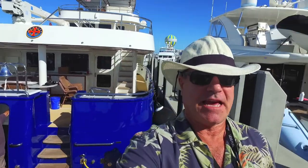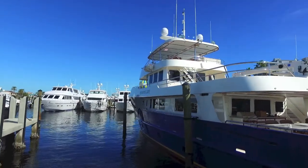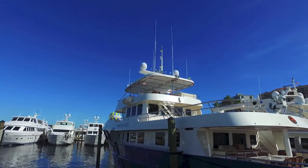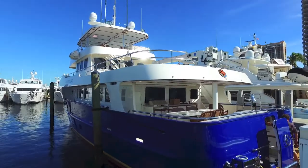Heaven's Gate just pulled in — look at that, they're just tying it up. The Allseas 92 is constructed of steel and is one of the few yachts that can take their owners anyplace in the world in style, luxury, and comfort in almost any sea condition. One amazing expedition yacht.